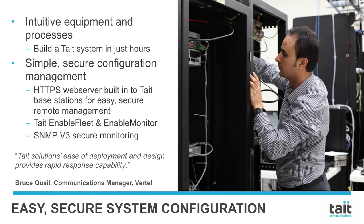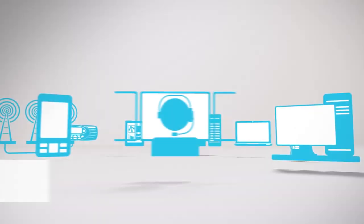Tate base stations support fast, easy, and secure remote network management with a built-in secure web server. This enables secure monitoring and configuration from any computer, with no risk of incompatible firmware. Remote management is supported by SNMP version 3 secure monitoring. Simplicity simply put.